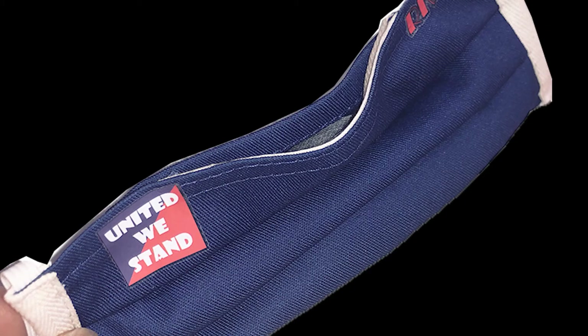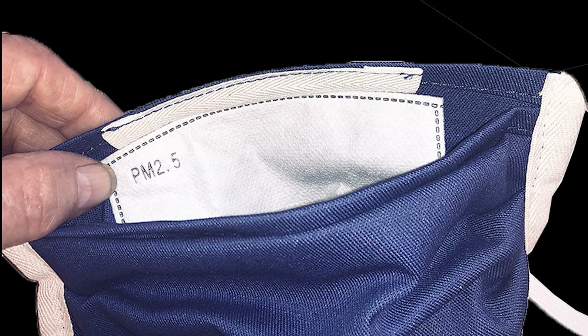RKA masks are reusable and are a bargain over a disposable mask, paying for themselves in 6 to 10 days. Be on the safe side — order a few RKA masks, wash and rotate them.